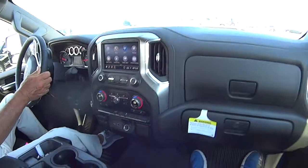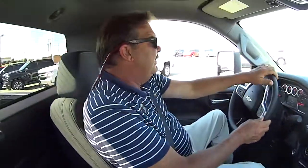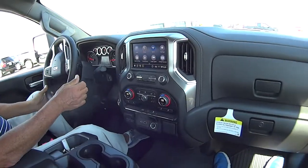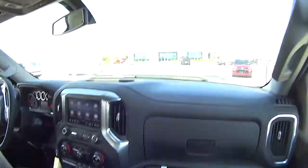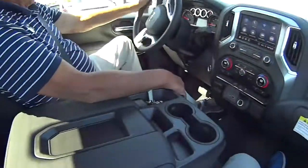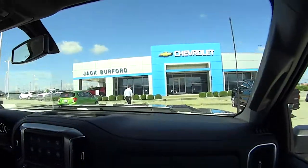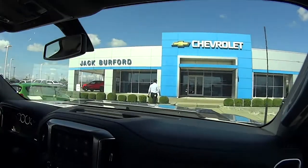You can go to jackburford.com — we shot a bunch of pictures of this truck and we're doing a video now. We're going to do another video here in a minute. We're selling it — come see us. Don't run over Devin though. It's a big truck.